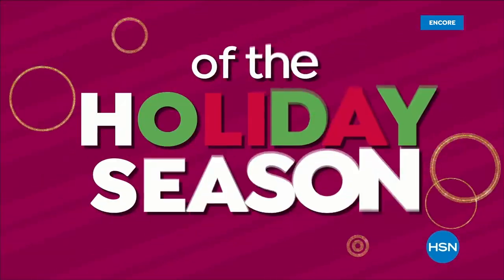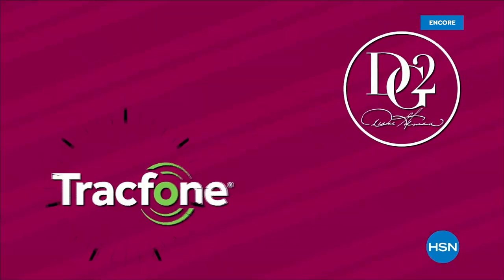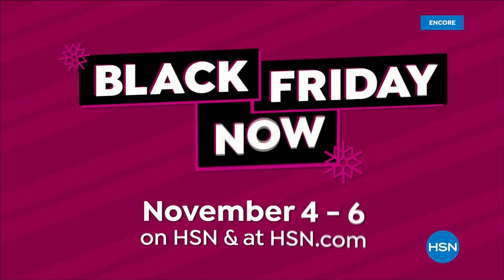For our lowest prices of the holiday season, watch Black Friday Now, November 4th through the 6th. Shop early knowing you're not going to get bigger savings on these brands all season long. Plus, if the gift doesn't work out, you have until the end of January to return it. And with all those savings, treat yourself to something nice. Shop our best deals before they're gone during Black Friday Now.